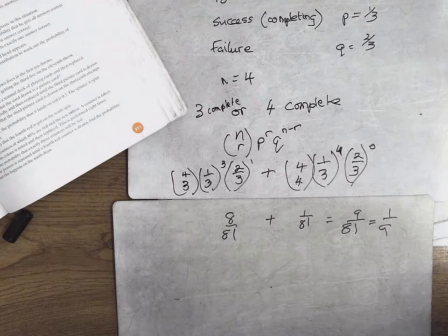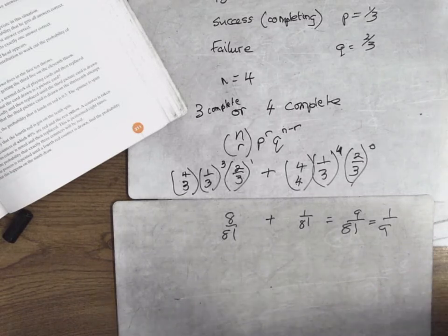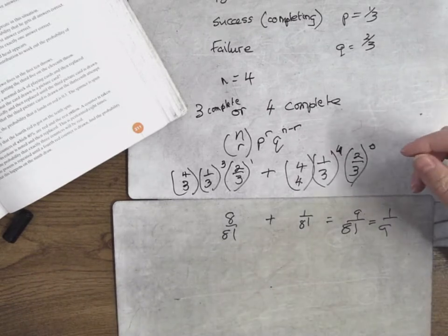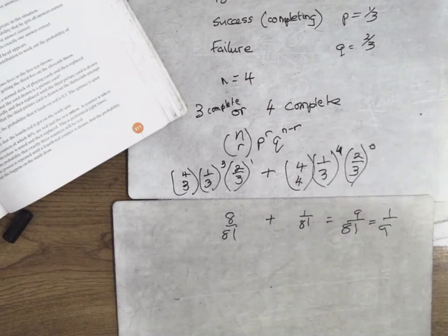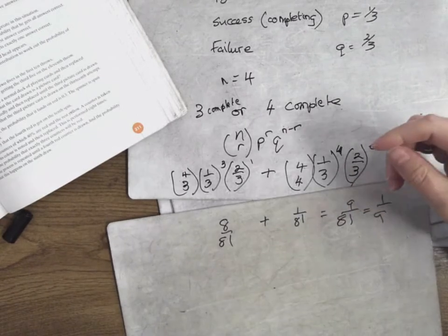How do you know when to use four? When they give you four students and you want three to pass — it's not the whole lot of them. And it's any three; it's not the first three. You get used to it. So at least three means three or four.